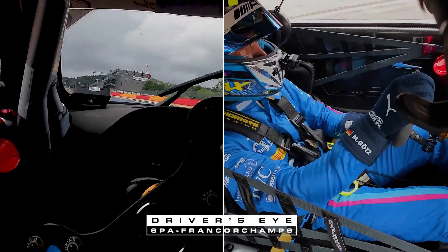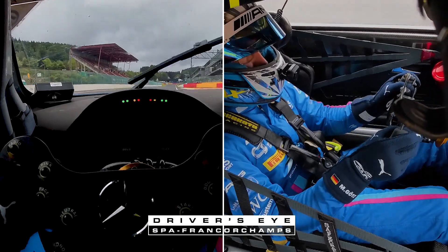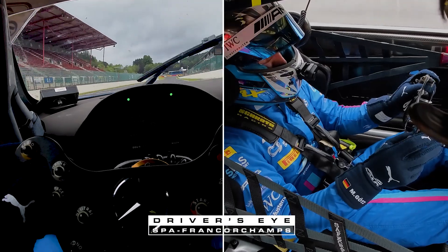Hey guys, my name is Maximilian Götz. I'm driving for 2C's Motorsport number 18 and I take you one lap around Spa with the driver's eye.